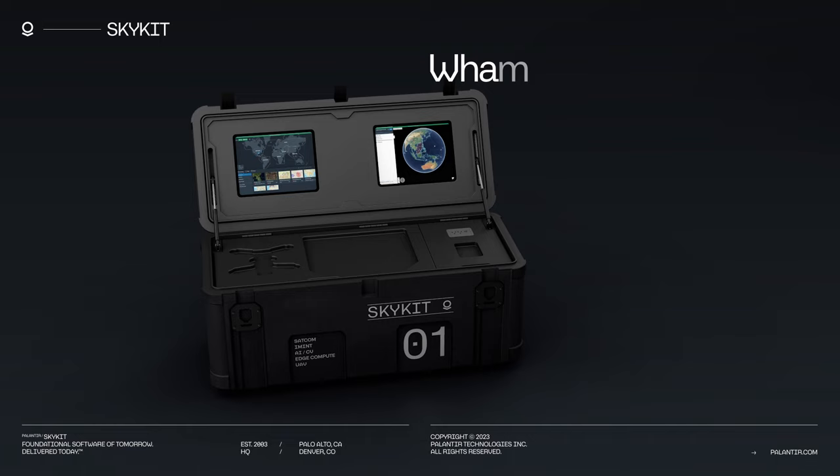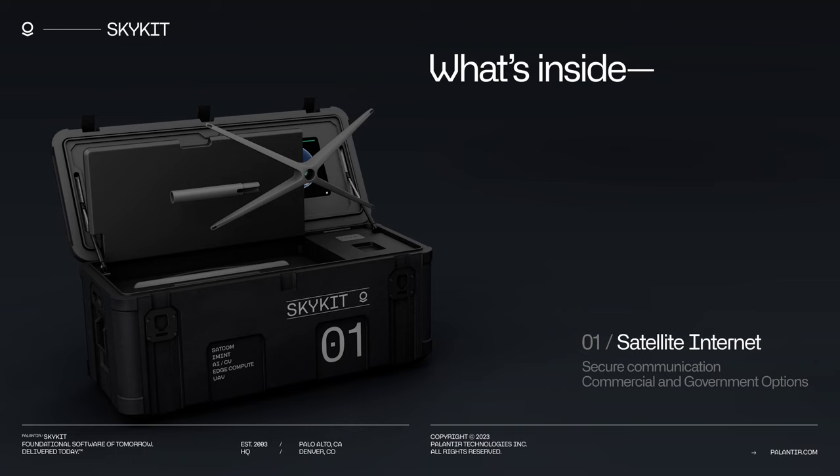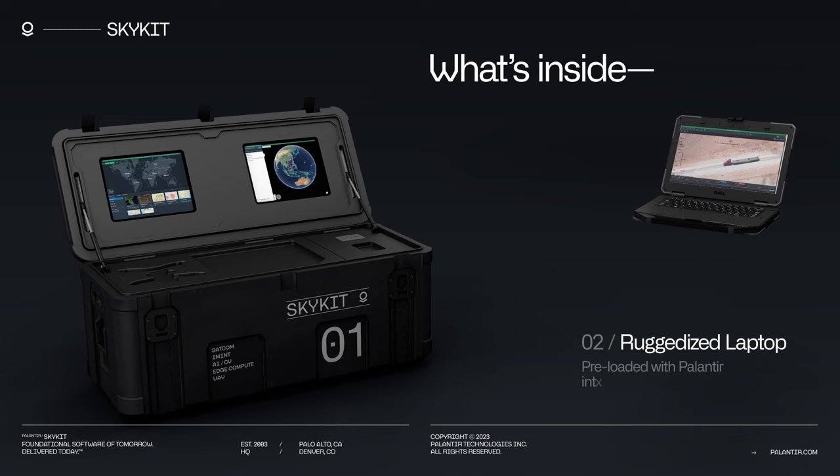SkyKit includes satellite communications, with commercial and government options available, as well as a ruggedized laptop with Palantir software pre-installed.